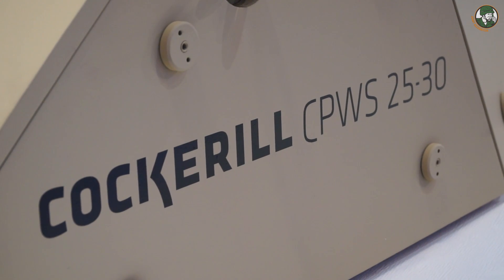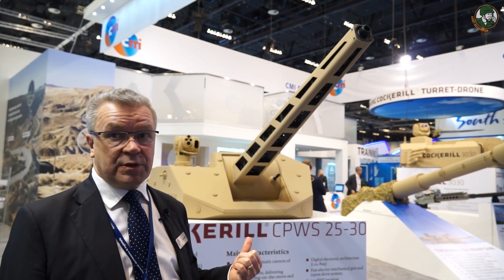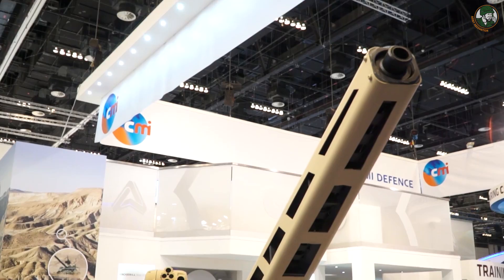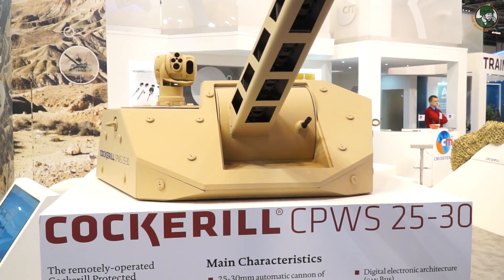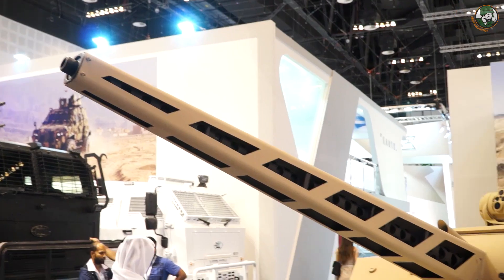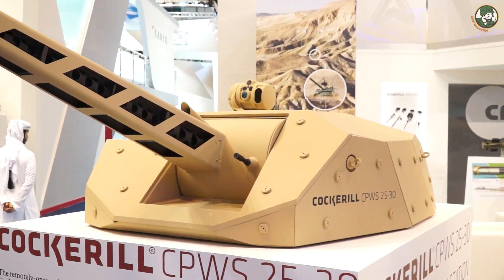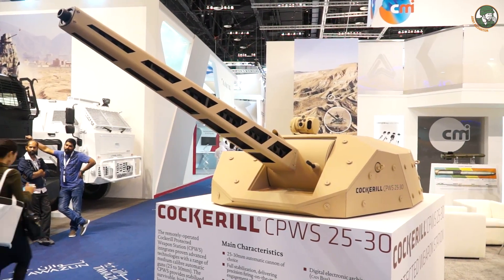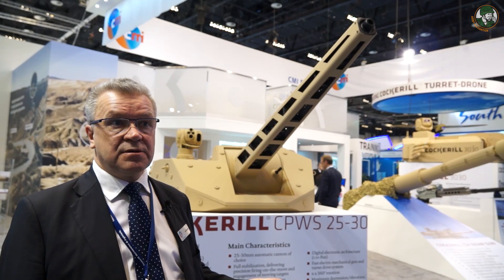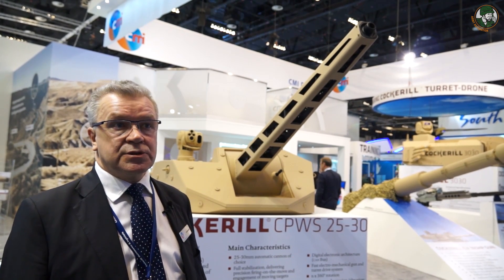This is the CPWS — it's a remote-controlled weapon station. It can take 25mm and different kinds of 30mm cannons. It has a fully electronic architecture and is fully stabilized. It can take different types of sighting systems as well. It gives a lot of flexibility and cost efficiency to the customer. It's very light, so it can be fitted on 4x4, 6x6, and 8x8 vehicles, and also on boats. So it's very flexible.